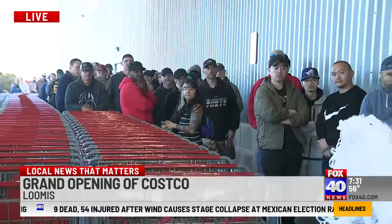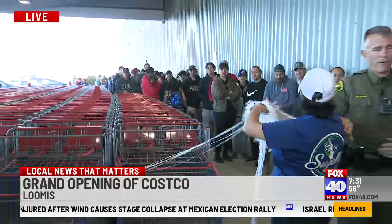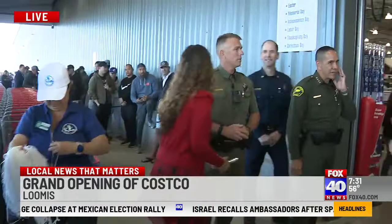This is where that new location is — Sierra College Road at Taylor Road. Anticipate a lot of cars going to be passing through that area today.